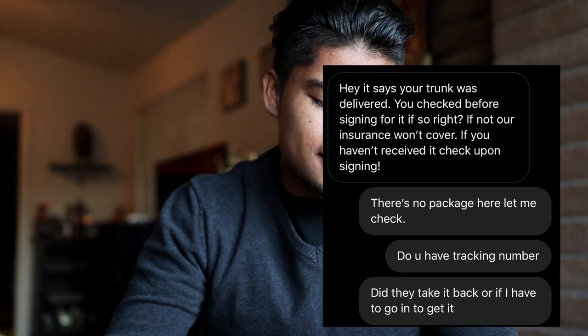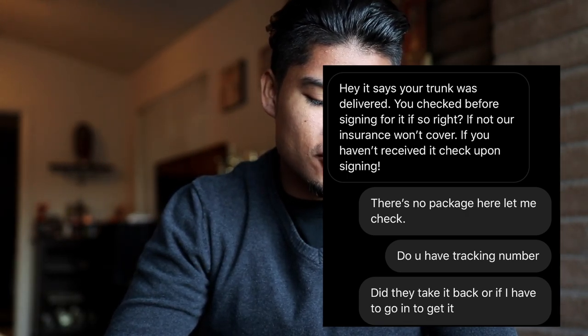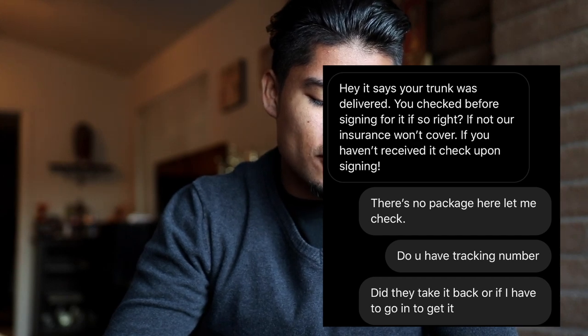Out of the blue, the seller sent me a message for the first time saying, 'Hey, it says your trunk was delivered — check before signing for it, if not our insurance won't cover it.' I was like, I didn't receive anything. There's no package. I was here and nobody came through with a carbon fiber trunk. When the item comes I'm supposed to check that it's not cracked and sign for it, because the item is over a thousand dollars — they can't just leave it.